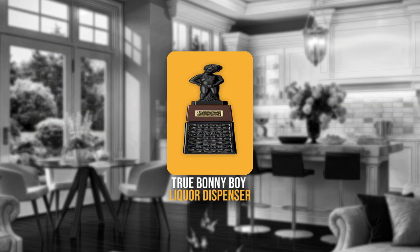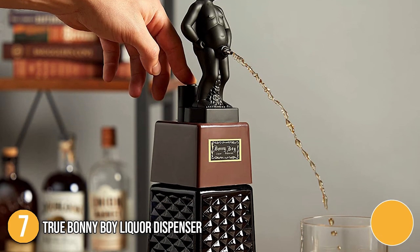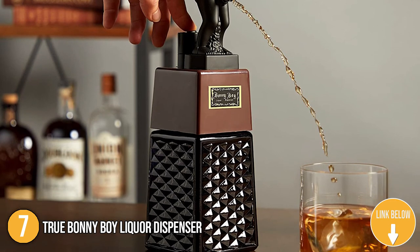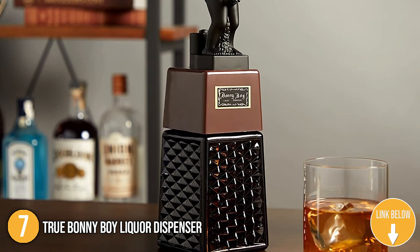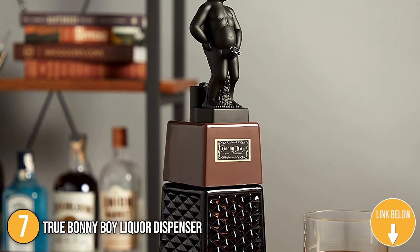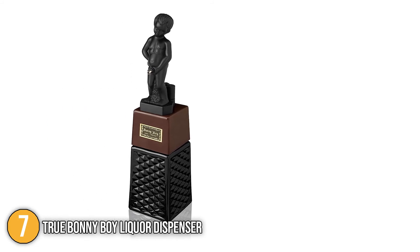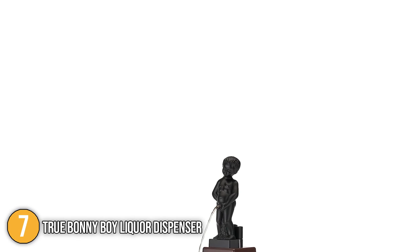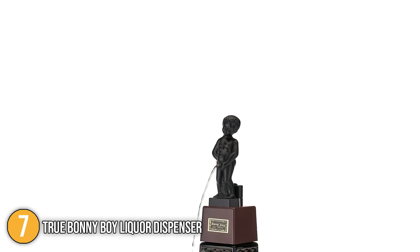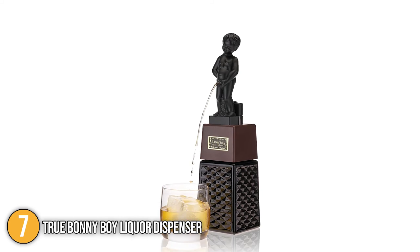The seventh alcoholic drink dispenser on our list is the True Bonny Boy Liquor Dispenser. This liquor dispenser's eye-catching design is modeled after the well-known Manneken Piss Sculpture Fountain in Belgium. It can hold up to 16 ounces of any liquor. Its compact design allows easy storage while it is crafted with super durable materials. This unique dispenser measures 4.25 x 4.25 x 13.5 inches and weighs 1.13 pounds.